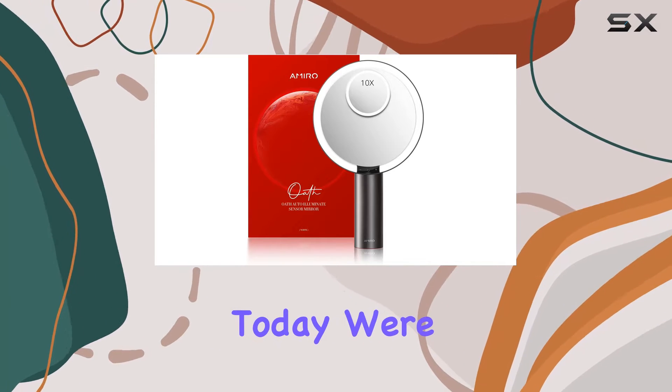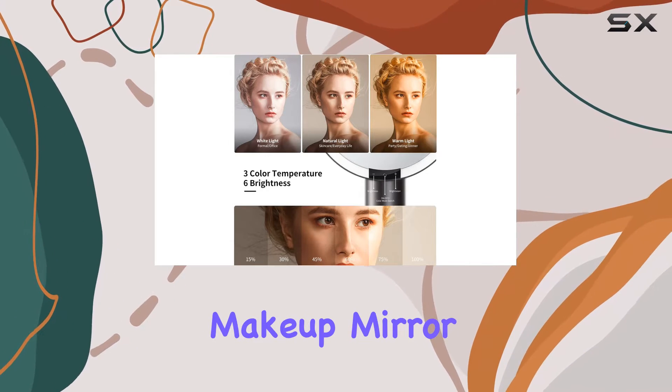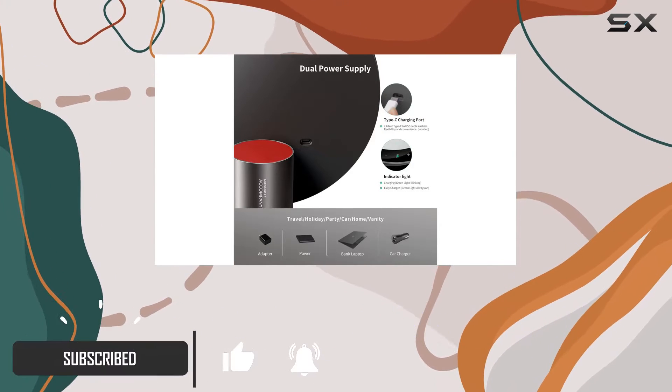Hey there, beauties! Today we're diving into the world of flawless makeup application with the Amiro 9-inch lighted makeup mirror. This vanity essential is not just your average mirror — it's a game changer for your beauty routine.